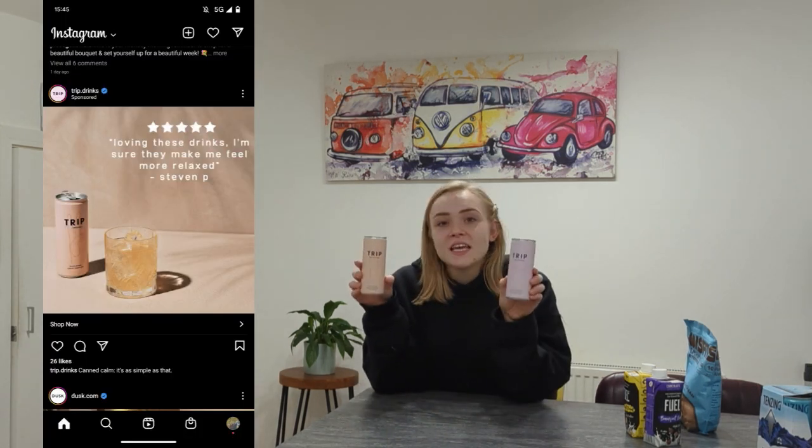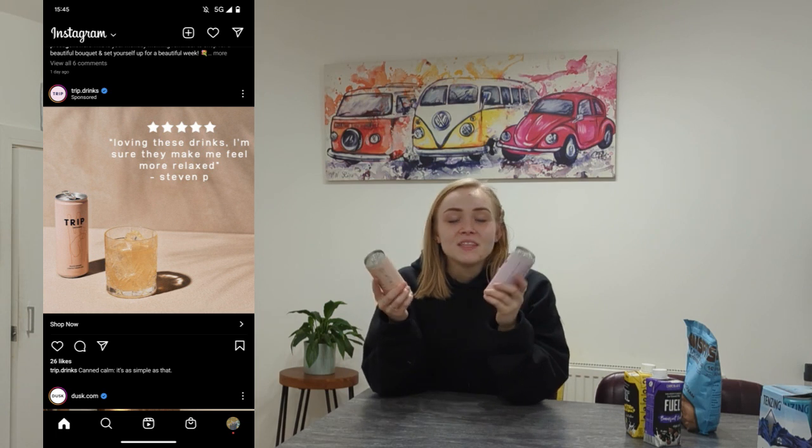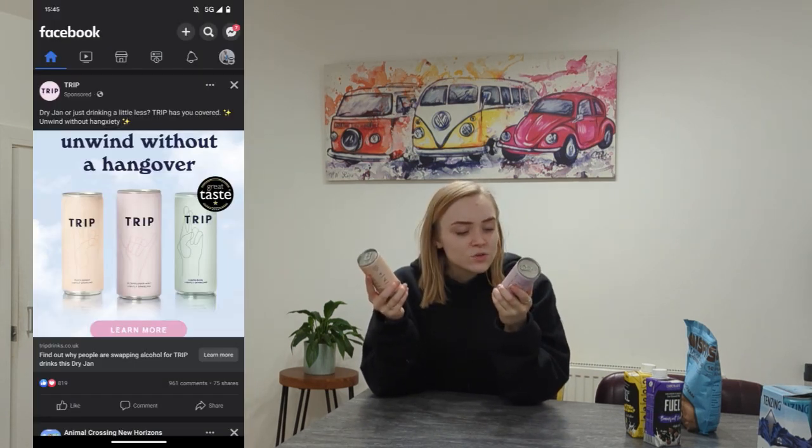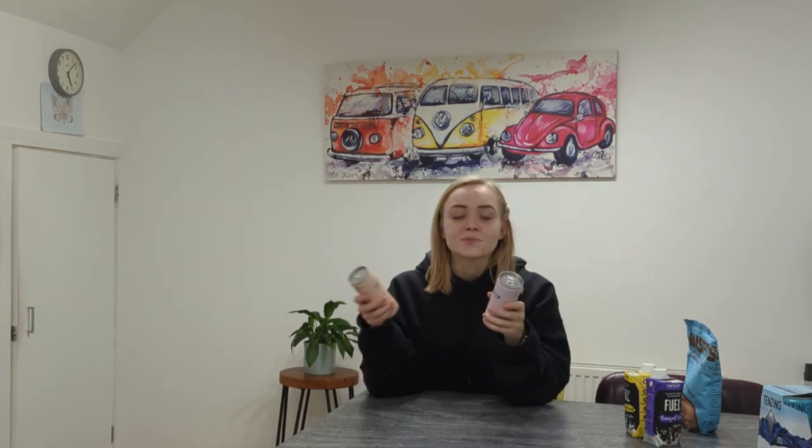Next up we've got Take A Trip. These are CBD infused sparkling water. It's not going to be an energy drink - that would completely defeat the object of it being CBD infused, to calm you down. Having something that both calms you down and gives you energy at the same time - that up and down just doesn't work.